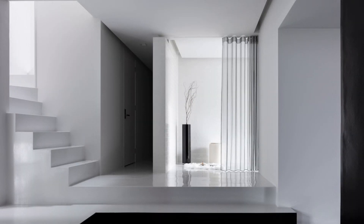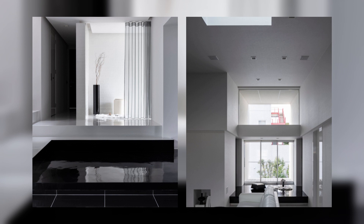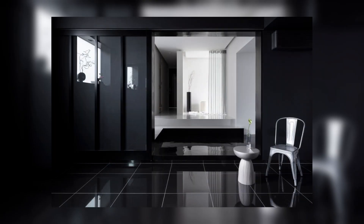The LDK on the second floor is made to be dynamic, taking advantage of the openings that connect the sceneries on both the east and west ends and the high-sloped ceiling.